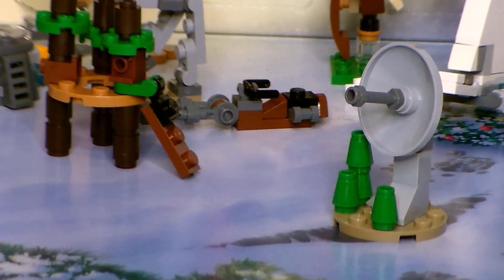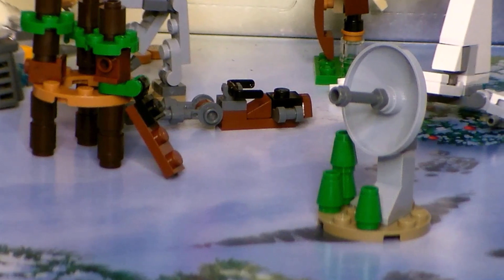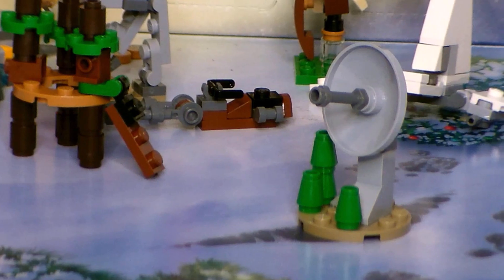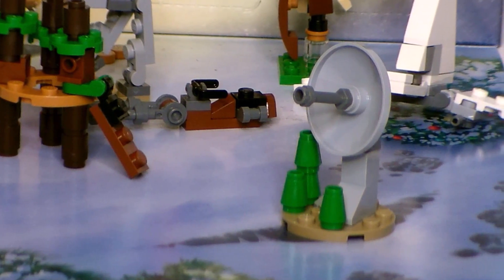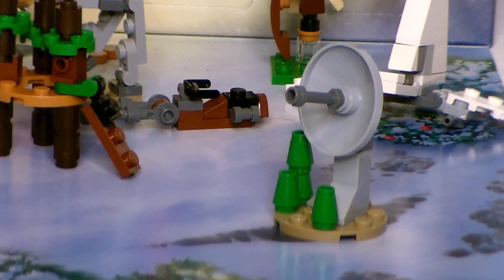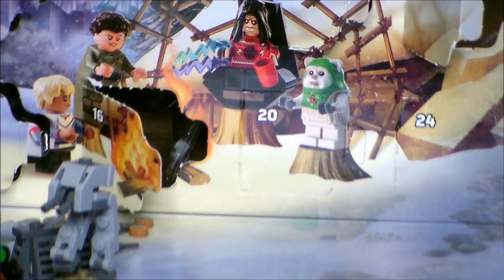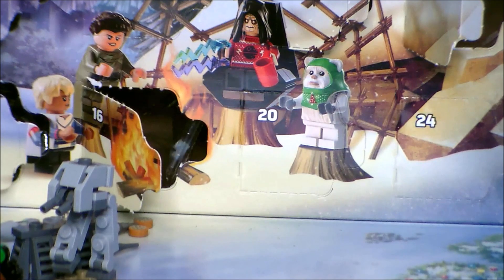Hey guys, Ultra Maximus back with Day 20 of the LEGO Star Wars Advent Calendar for 2023. Yesterday we got a build of the deflector shield generator on Endor in Return of the Jedi. But what will we get here on Day 20? Well, there's only one way to find out — let's open up that door and see what LEGO goodie awaits us.